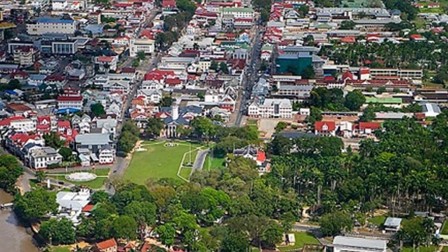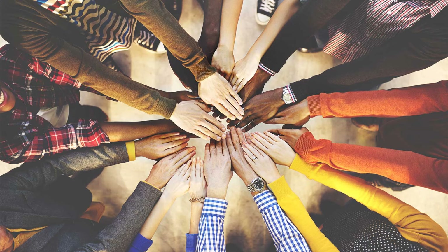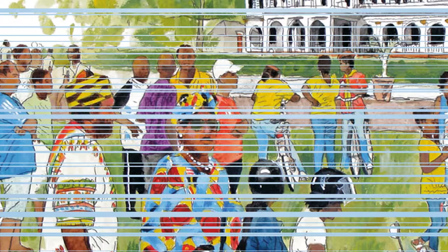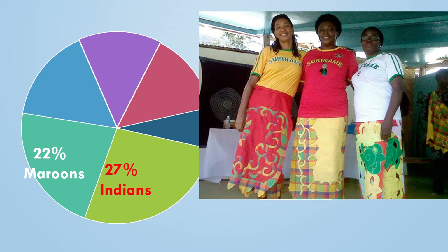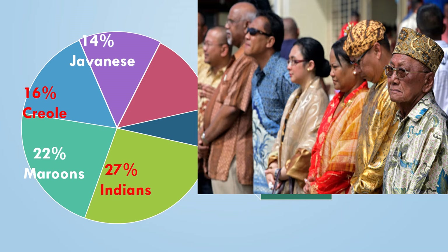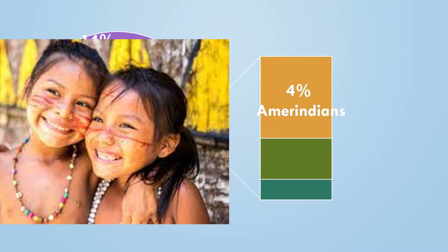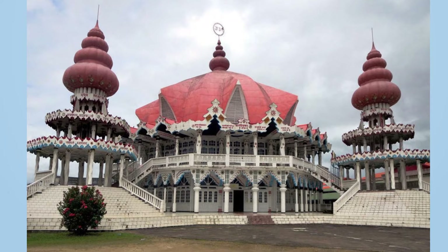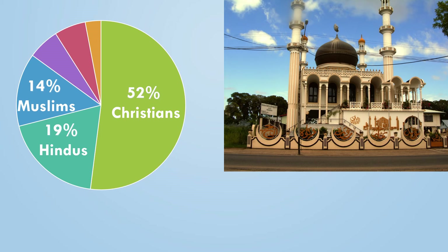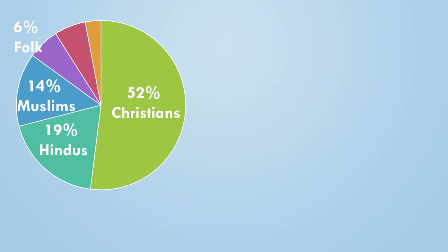Now let's look at one of the best parts of Suriname: its people. Despite its smaller size, Suriname is extremely diverse in terms of ethnicity and religion. In terms of heritage, 27% of the population is Indian, 22% Maroon, 16% Creole — descendants from African and European parents — 14% Javanese from Indonesia, 14% multiracial, 4% Amerindian, 2% Chinese, and 1% European. Most Surinamese are Christian at about 52%, Hindus account for 19%, Muslims 14%, 6% follow folk religion, 6% are not religious, and the final 3% belong to many other religions from all five continents.